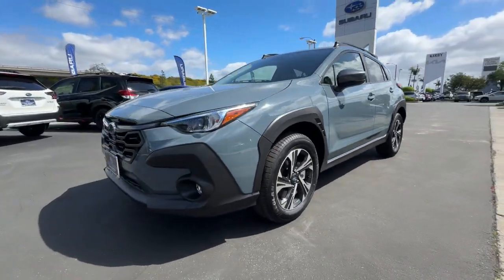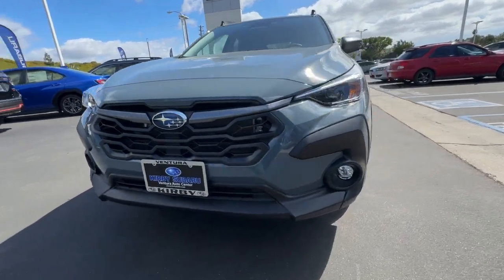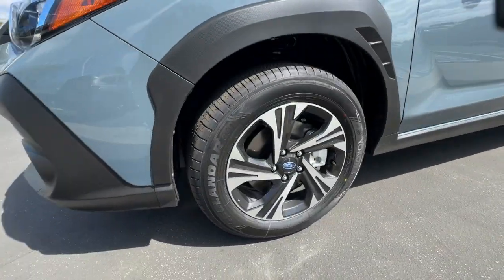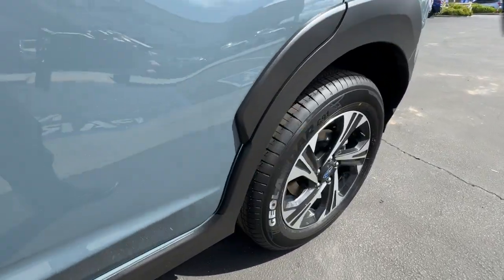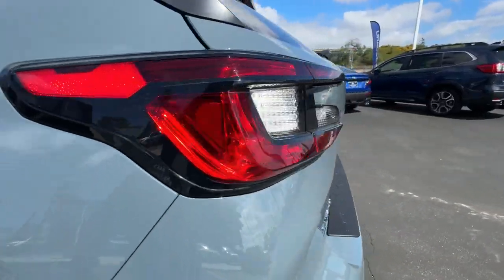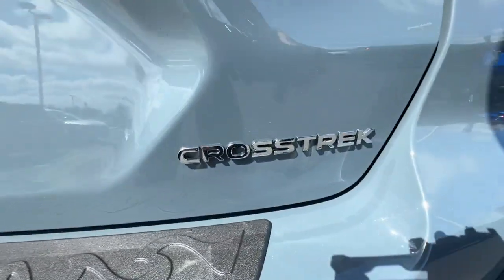These are just some of the great options this vehicle comes with: Apple CarPlay and/or Android Auto, keyless entry, satellite radio, backup camera, fog lamps, aluminum wheels, dual zone AC, steering wheel audio controls, alarm, and electronic stability control.